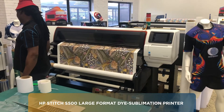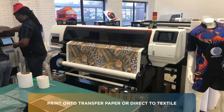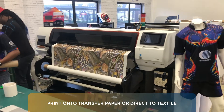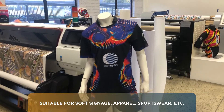Over here we have the Stitch 500, which is a dye sublimation printer. This allows us to print either directly to paper or to substrate depending on the application. Primarily, dye sublimation is utilized in the environment of soft signage and of course the apparel industry for sportswear, etc.